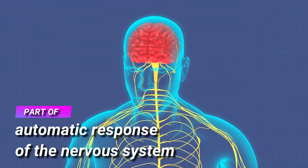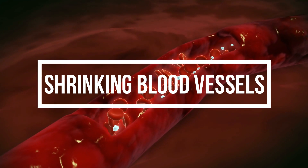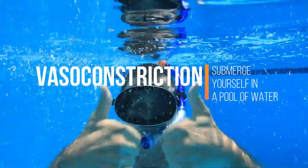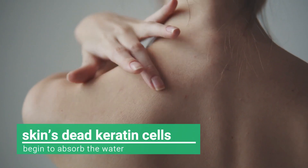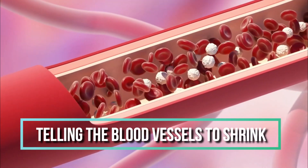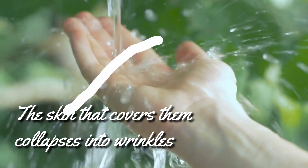Research has come a long way and now we know the exact cause of pruny fingers and toes: shrinking blood vessels. This process, known as vasoconstriction, happens when you submerge yourself in water and your skin's dead keratin cells begin to absorb it. This triggers your nerves to send a message from the brain telling the blood vessels to shrink. The loss of blood volume makes the arteries, veins, and capillaries thinner, and as a result the skin that covers them collapses into wrinkles.